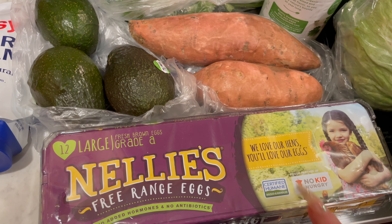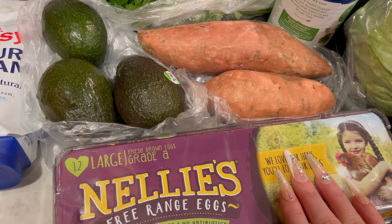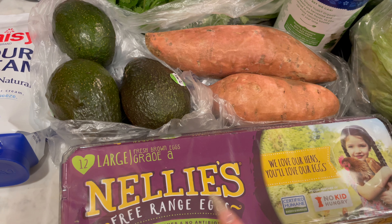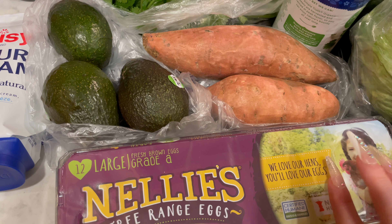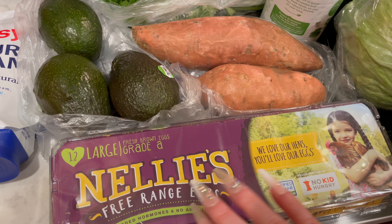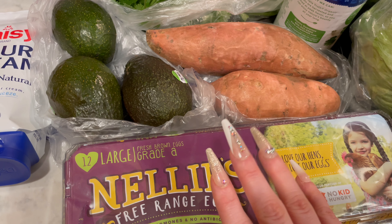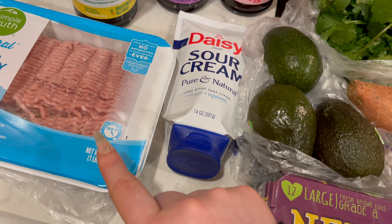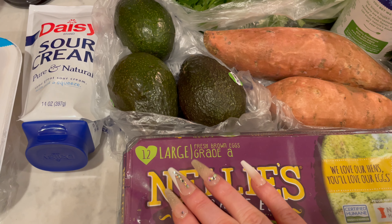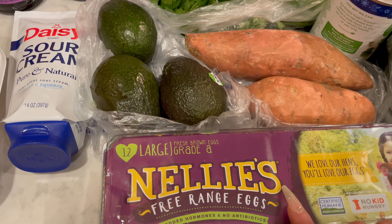For breakfast on my husband's days off, I'm going to be making a ground sausage and egg baked dish. It's got sweet potato at the bottom, and then eggs mixed with spinach and onion, and ground sausage. Although, now that I'm thinking about it, I might actually use this ground turkey instead of the ground sausage. I do have some ground sausage in the freezer, but that's already defrosted, so maybe I'll just do that.